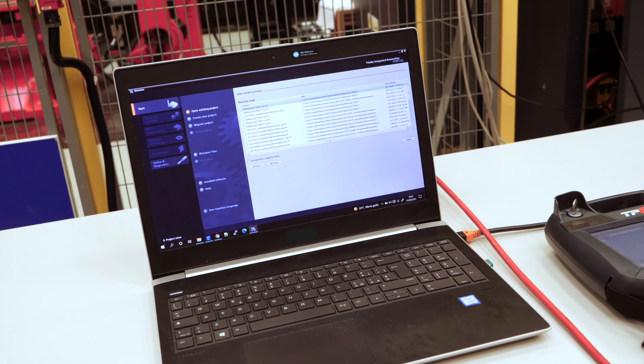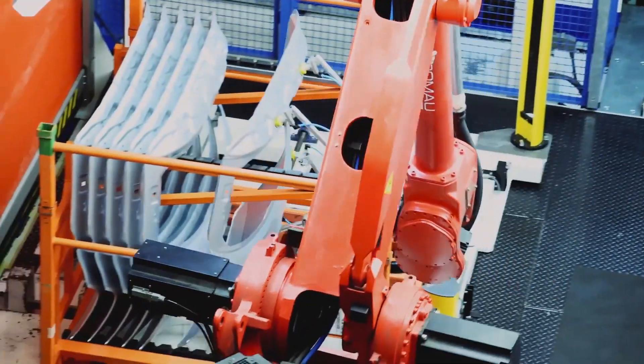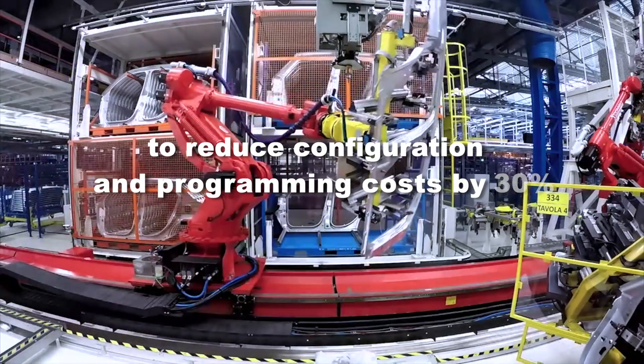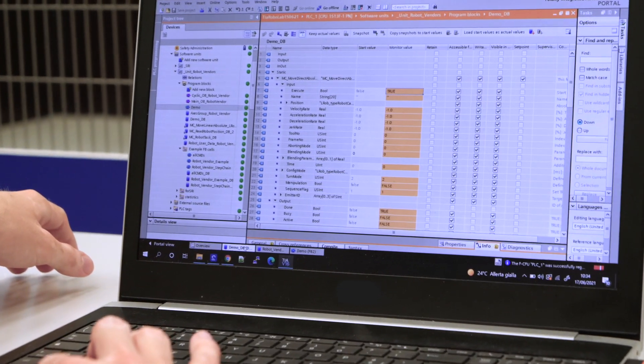What does this mean in terms of concrete value? Working with a major automotive customer, we've been able to reduce configuration and programming costs by 30% using our robot controller with the Siemens automatic robot library.